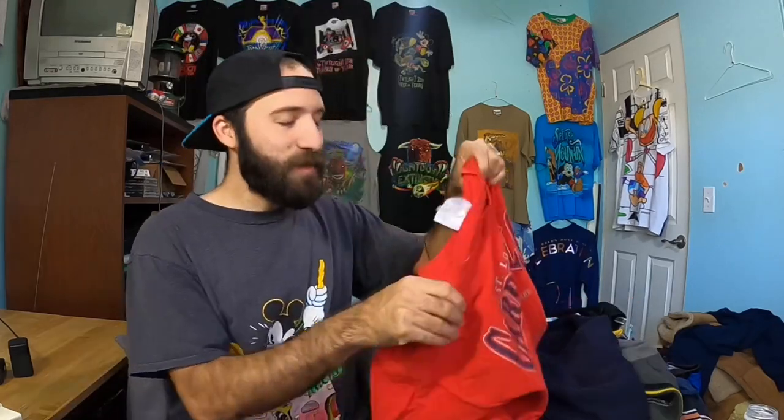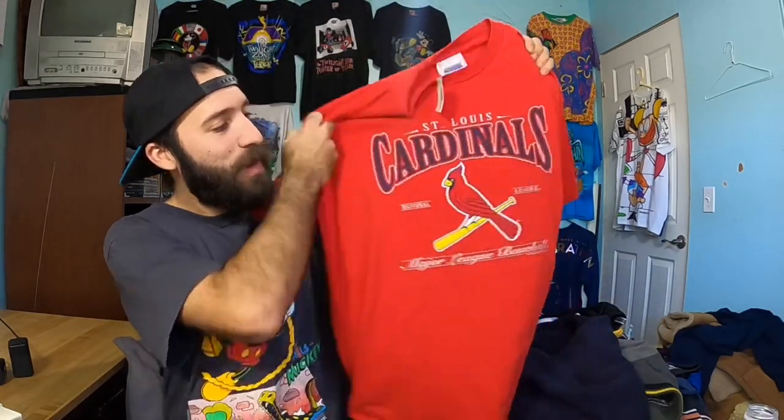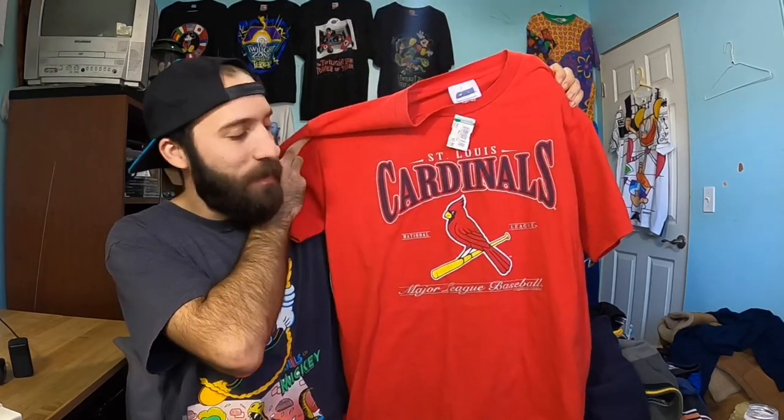So let's get into it. First up, we got a vintage like 2001, 2002 St. Louis Cardinals shirt. Nothing crazy here, but these kinds of stuff always sell well for me — big graphics, sports teams. It's easy money. And this was only $1.99.